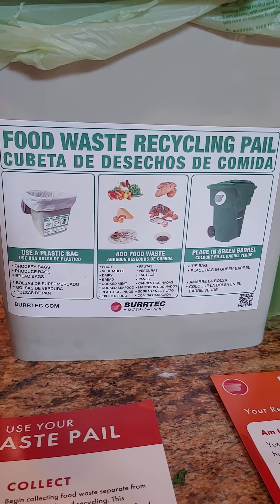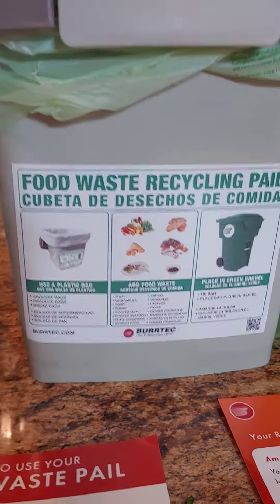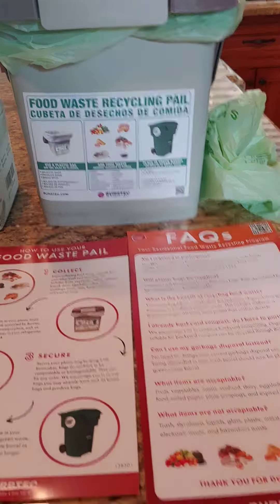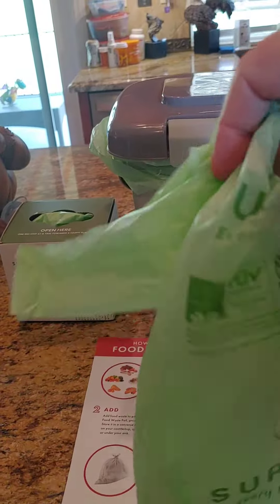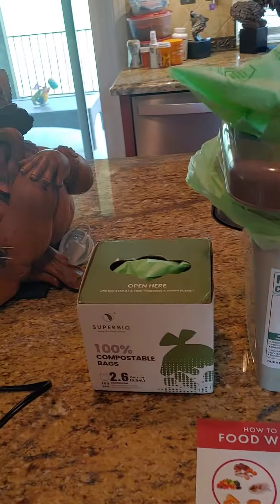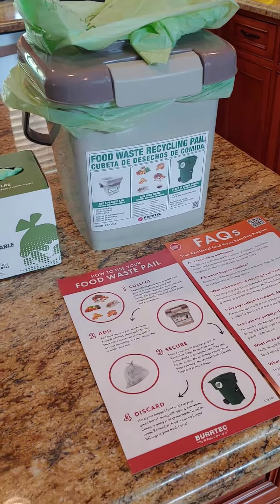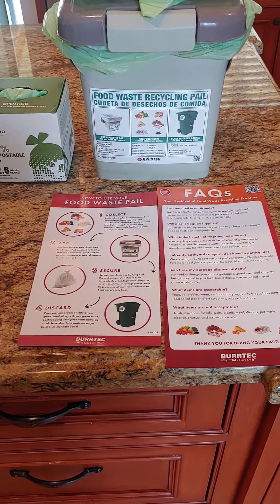I know it's a little bit challenging — anytime we have change, change is challenging. But it's going to be better for the planet. Getting these green bags so they don't have to pull plastic bags out of there — they're going to just melt into the ground. That's going to be better for the planet too.